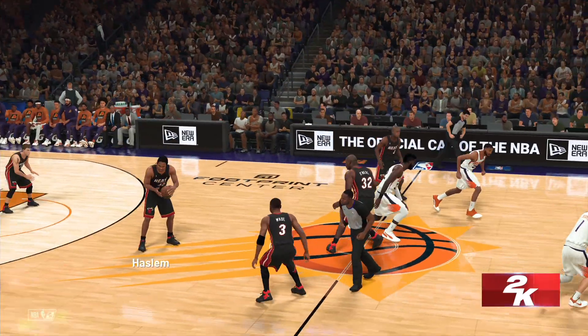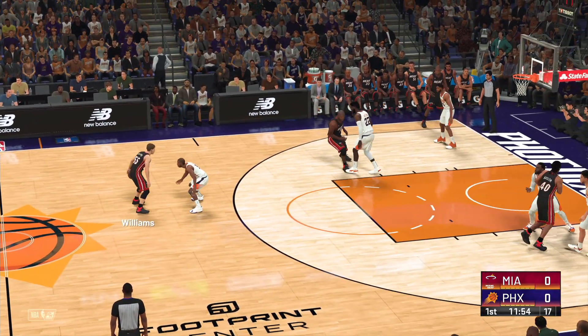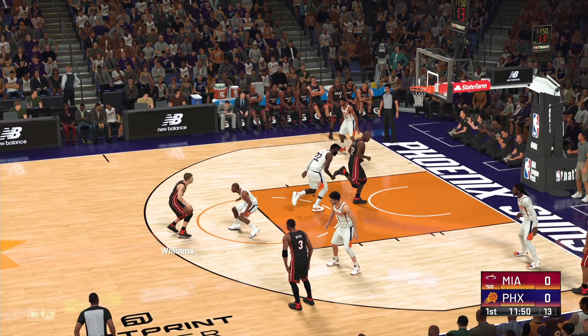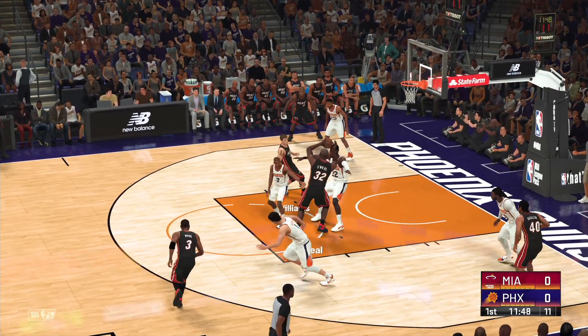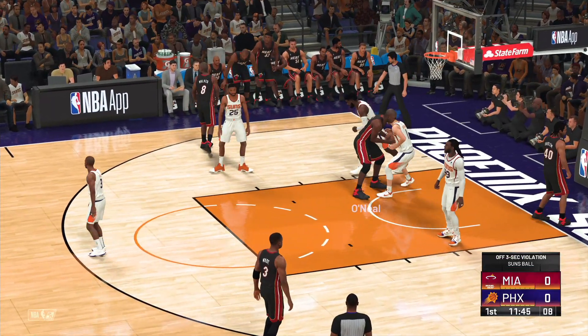It'll be the Heat off the tip. Now let's check out the starters for the Miami Heat — Haslam at power forward. Pass to O'Neal. They double him with Aiden and it's going to be a three-second call.